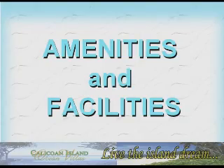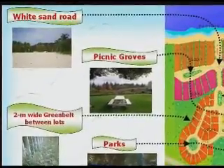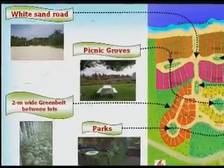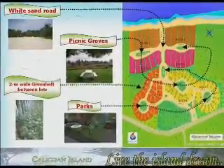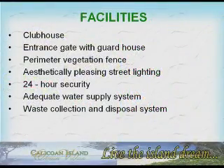The amenities of Ocean Villas include wide sand roads, picnic groves, and a 2-meter-wide greenbelt between lots and parks. Facilities include an exclusive clubhouse, entrance gate with guard house, perimeter vegetation fence, aesthetically pleasing street lighting, 24-hour security, adequate water supply system, and waste collection and disposal system.